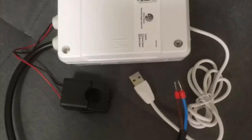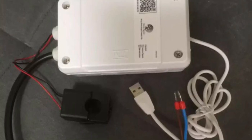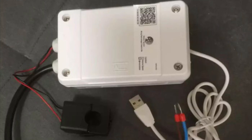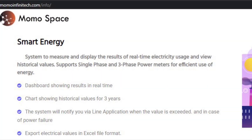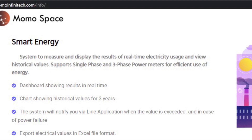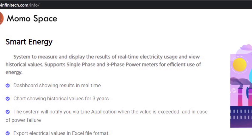So how does it work? It's a simple box that is powered by a USB cable, and it has what looks like a clamp meter which goes over the cable that you want to monitor. The information is then displayed on an app. The energy monitoring system I purchased was from a company called MOMO Space, and it allows you to get real-time information as well as recording historical data for up to three years and exporting that information in Excel file format.